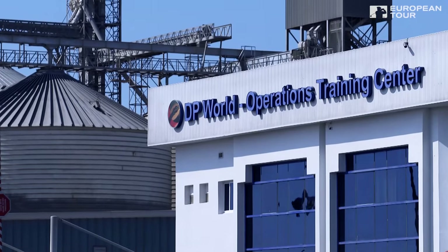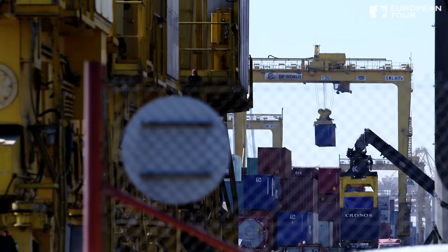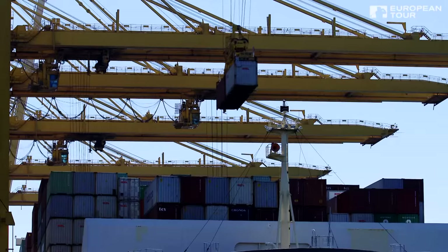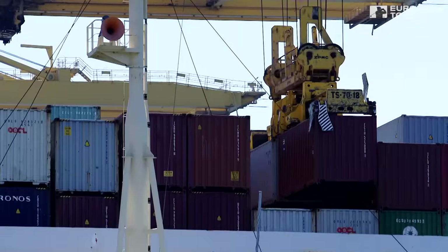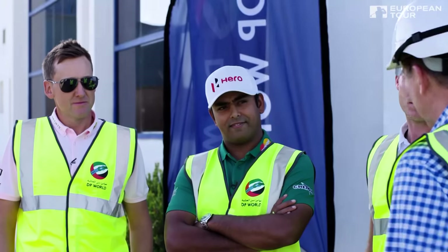Good afternoon and welcome to D.P. World Jebel Ali, one of the largest ports in the world and the largest port in the UAE. We're standing here on Terminal 3, where over 3,000 containers are loaded and unloaded every day. Our crane operators need to have a steady hand, be a perfect judge of distance, and be able to operate in all sorts of weather conditions — just like you guys do. And that's your challenge today.